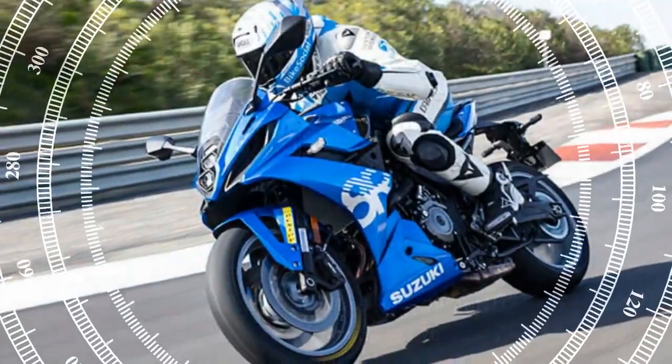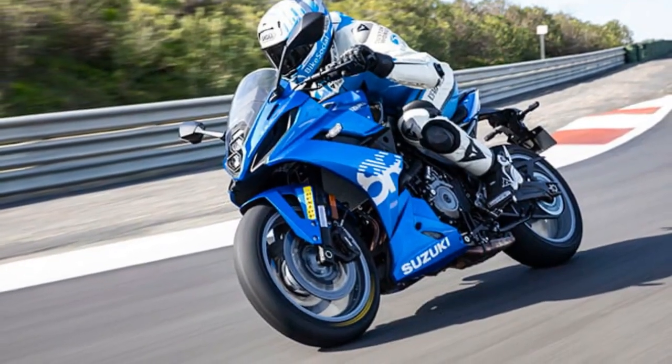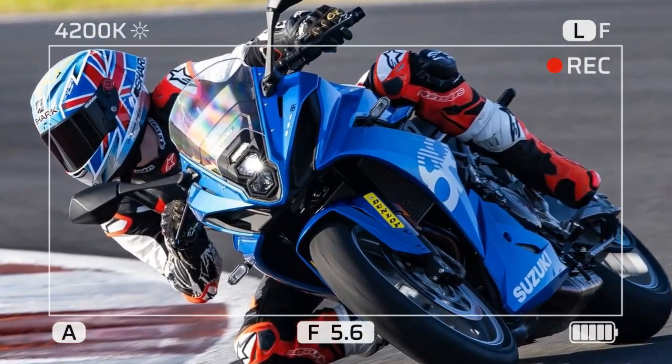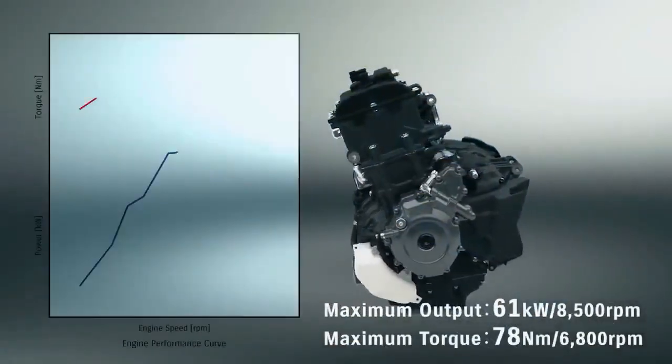Suzuki's latest 776 cubic centimeter, 270-degree crank twin engine represents a significant leap forward for the company. While Suzuki may have arrived a bit late to the parallel twin party, there's no denying the success of this new platform.